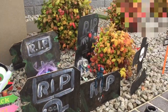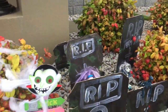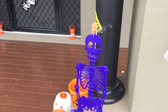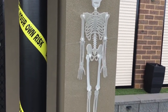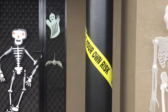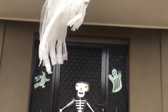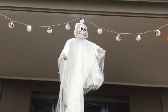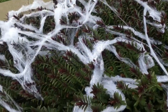Over here I have my cobwebs and my skeleton, and I have my other skeleton hanging over here. I also have my caution tape on my pillars, and my hanging ghost, light pumpkin, and ghost on both sides.